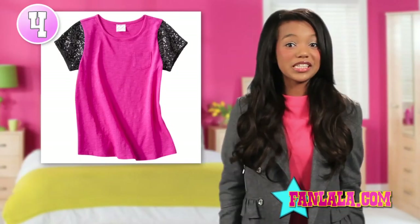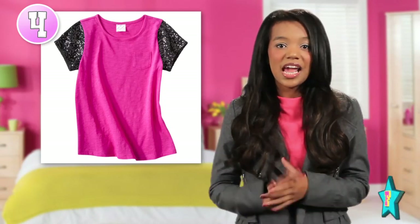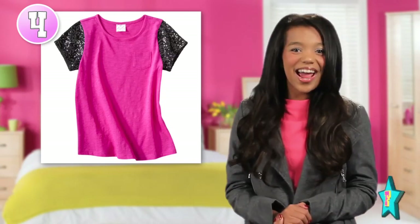This hot pink short-sleeved t-shirt is a t-shirt like no other. With its sleeves covered in oversized black sequins, this shirt has just the right amount of girly, but still keeps Skyler's rocker attitude.